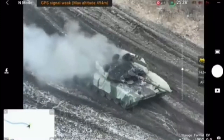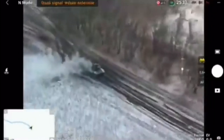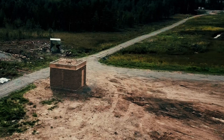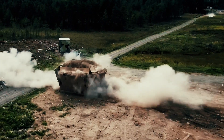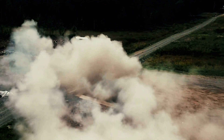Also, while the surrounding area isn't completely seen, it shows a smaller weak tree line with a field on the other side. As the AT-4 has a very limited range of around 300 meters, it didn't seem probable that it was the work of the AT-4.